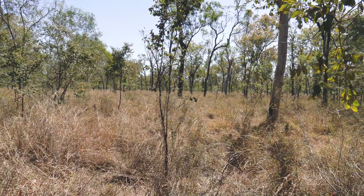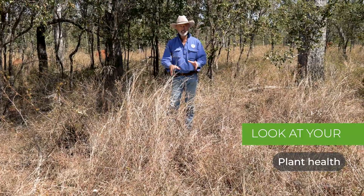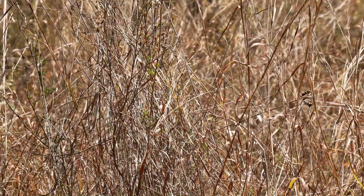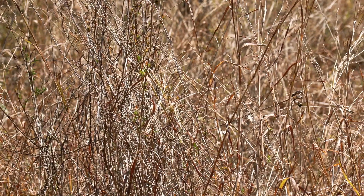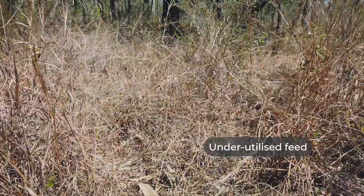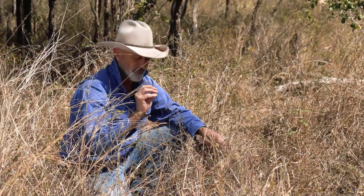In this example here, we're standing in a paddock which hardly ever sees livestock. We're seeing a classic example of the death of a grazing ecosystem. The kangaroo grass is dying from a lack of utilization. And if you're seeing a lot of this in your pasture, you know that your ecology is declining and you're losing biodiversity.